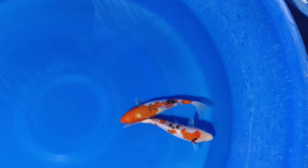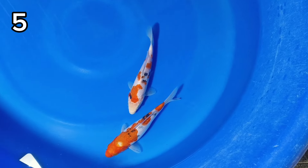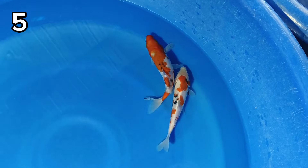Lanjut. Ada dua ekor Sanki. Size-nya 19-20 cm. Harganya 100 ribu, dua ekor.